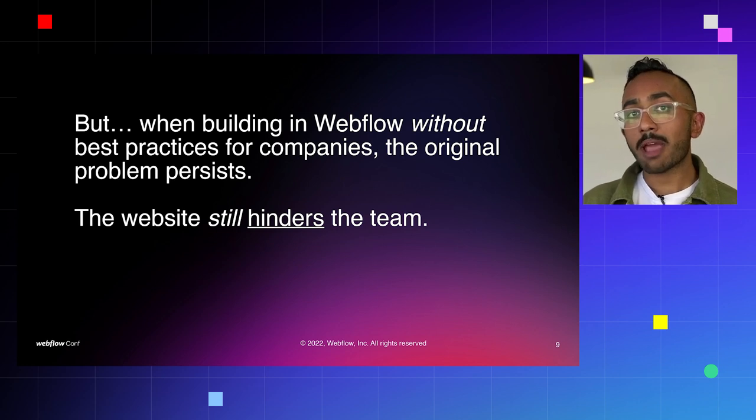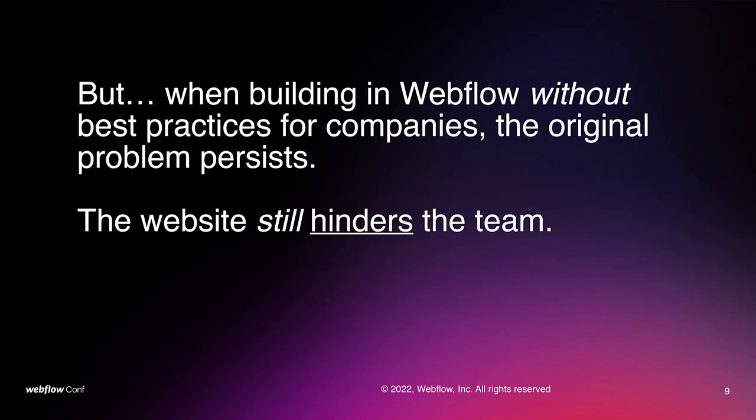That's totally possible with Webflow. But what ends up happening is that more often than not, if companies don't come into this with best practices in mind, that original problem still persists. Clients end up building inefficiently in Webflow, trying to do it themselves. And what ends up happening is the website still hinders the team, still slows them down, and even on Webflow — as great a tool as it is — it becomes a bottleneck for the organization.